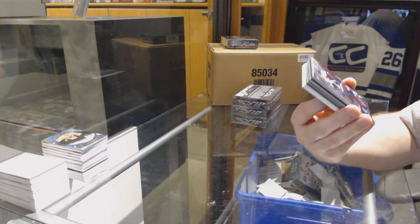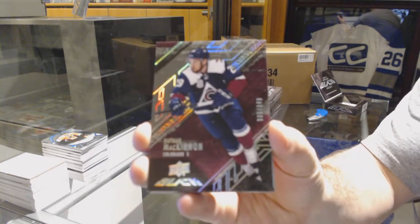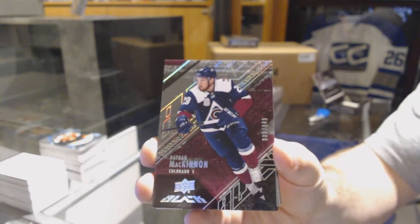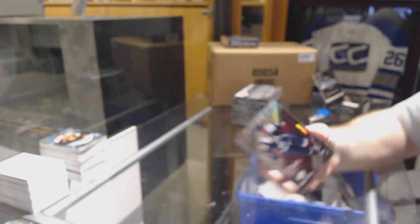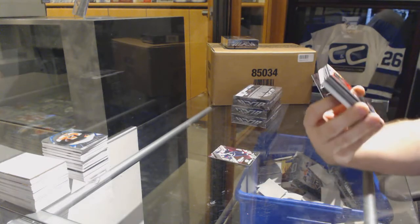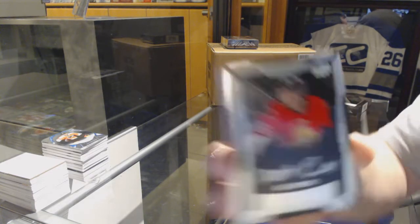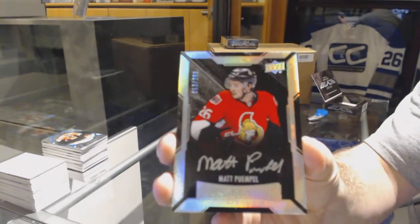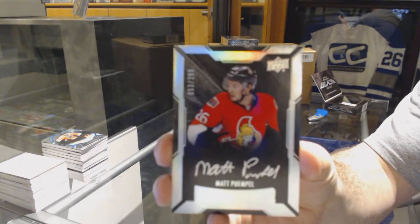We start off for the Avalanche to 349, Nathan McKinnon — give me something good. For the Ottawa Senators to 299, rookie autograph, Matt Quimple.